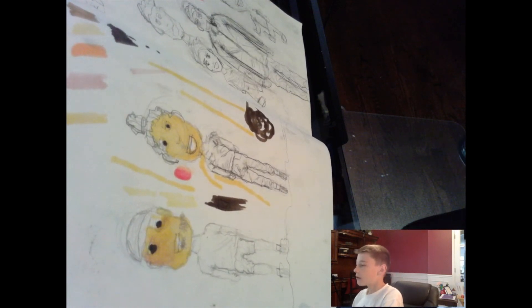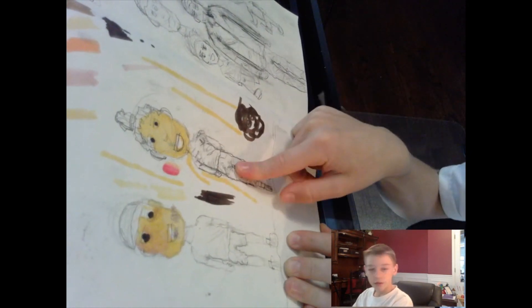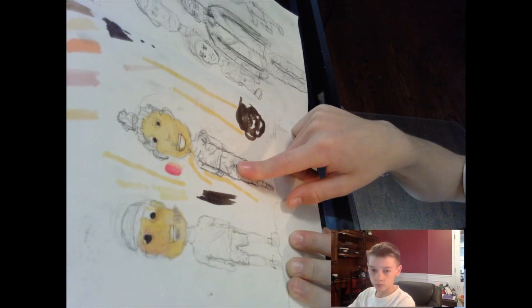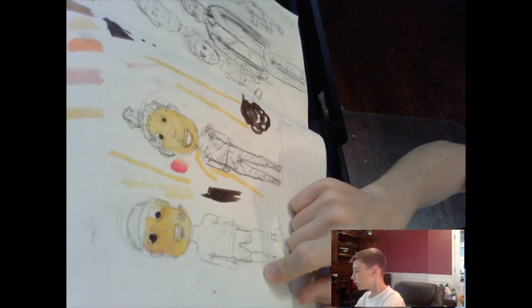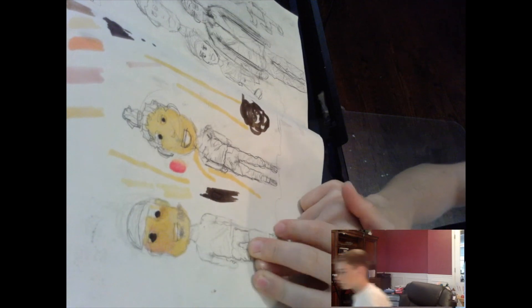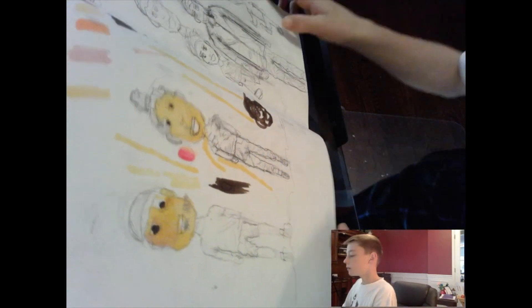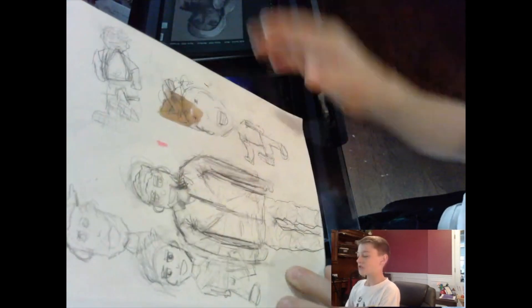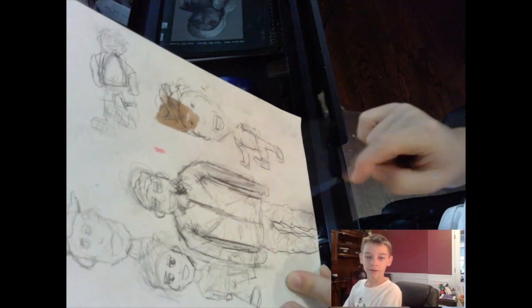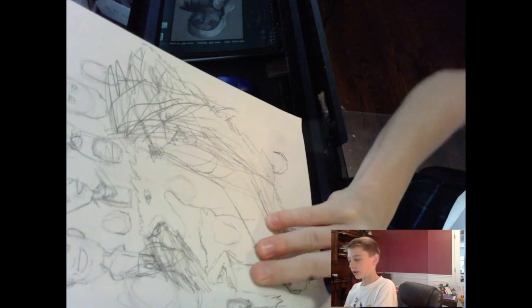I was over at my friend's house and I drew this one. This one was already drawn, and that one was already drawn. Over here I did some sketches — I learned how to draw the bottom of a shoe on that one, so that was fun.